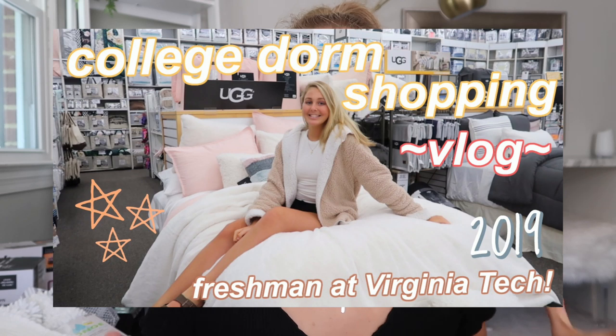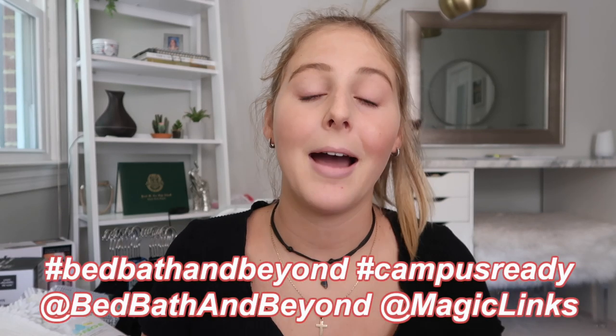It's like the most exciting thing — it's all I've been watching. I was so excited to get my hands on all my back to school stuff and start showing you guys. You guys really liked my 'come dorm shopping with me' video, and pretty much all the comments were saying how you wanted to see everything that I got. If you like these videos, make sure to give them a thumbs up and subscribe. I wanted to give a big thank you to Bed Bath & Beyond and Magic Links for sponsoring this video.